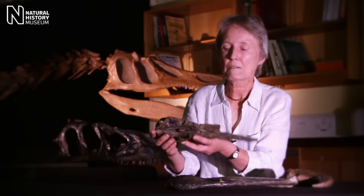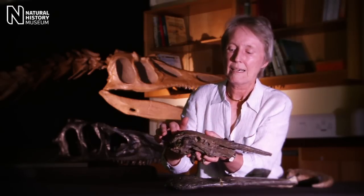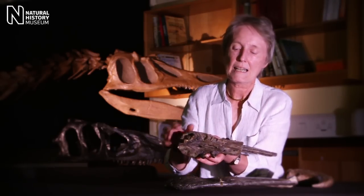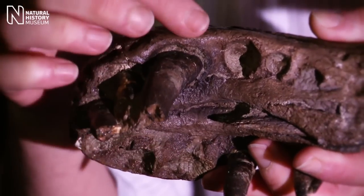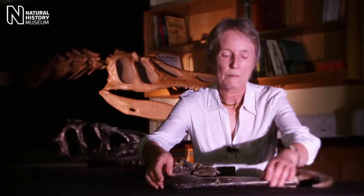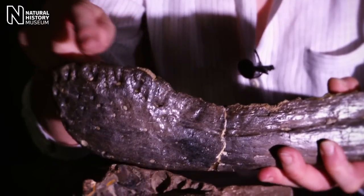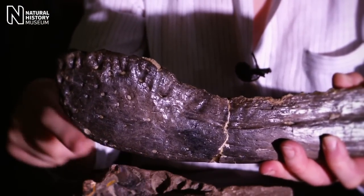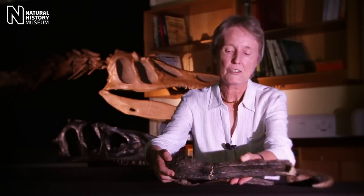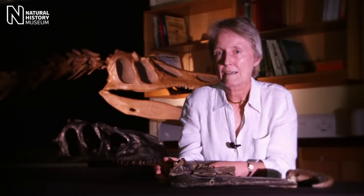Here's the front of the snout of Baryonyx. You can see it's very long and low, and the end of the snout is quite spoon-shaped with long pointed teeth. The lower jaw was also very long and slender, with a spoon-shaped end that matched the same structure in the upper jaw. These two jaws together suggested that this looked rather like a fish-eating crocodile.